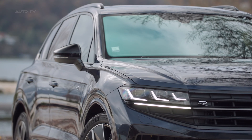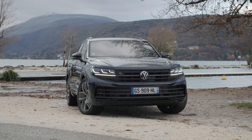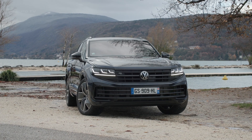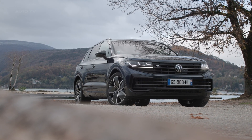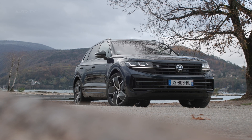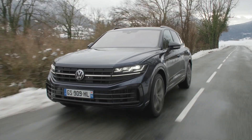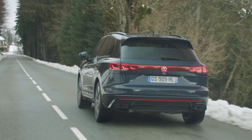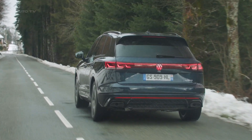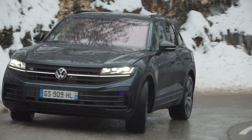The 2024 Touareg gets a nip and tuck with redesigned front and rear ends. Up front, the prominent grille is now wider and illuminates brightly along a center strip. Flanking it are next-gen HD Matrix LED headlights, enabled by an incredible 38,000 individual pixels, with three modules on each side lending high-tech style. Around back, thin LED taillights run the width of the liftgate and incorporate illuminated Volkswagen badging, a first for the brand globally.